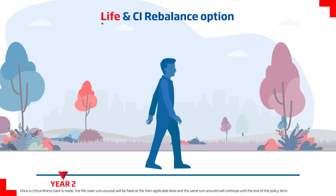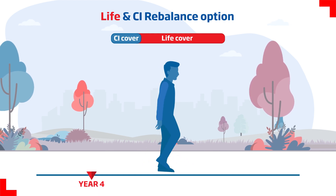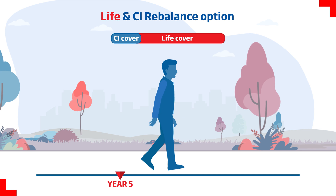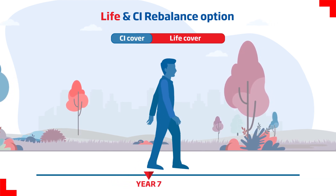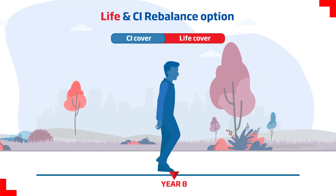With the Life and Critical Illness Rebalance option, the basic sum assured chosen is split between life cover and critical illness cover. The critical illness cover increases at each policy anniversary with a corresponding reduction in life cover.